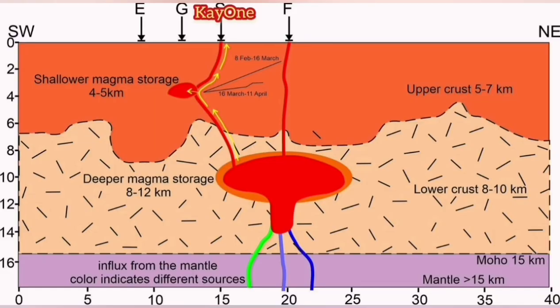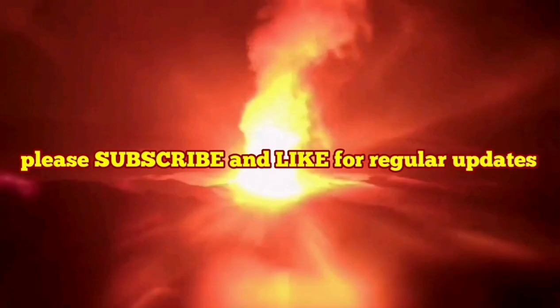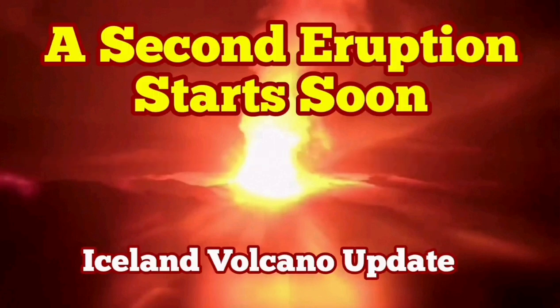At the moment we have an eruption at K1, which is partly fed by the deeper source and also partly by the Svartsengi system. But Svartsengi is also starting to inflate, meaning magma is coming in and the exit of magma is not as much. Eventually it will reach a threshold and magma will come to the surface through a separate eruption — starting a new eruption. We will have two eruptions at one rift valley. That's amazing.